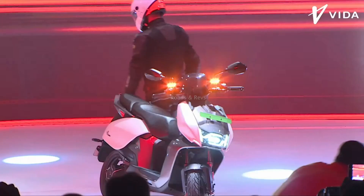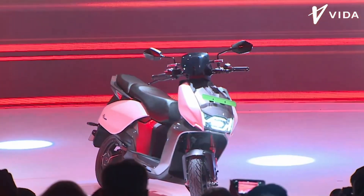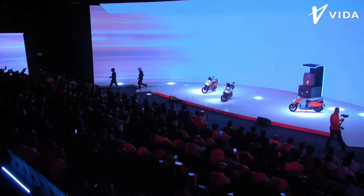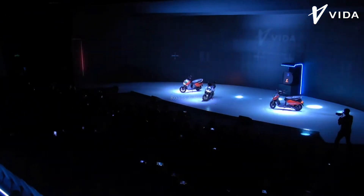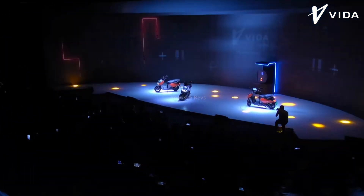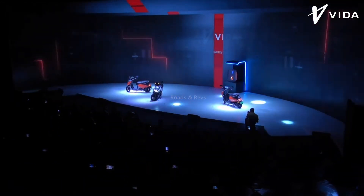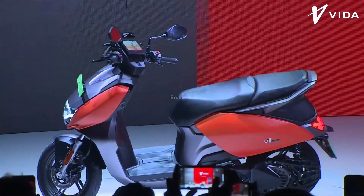Here is a very interesting scooter. If you look at the Vida V1 Pro, you will see the price. The price of the Vida V1 Pro is notable — it is priced competitively in the modern electric scooter segment, with the Pro variant coming in at a certain price point.